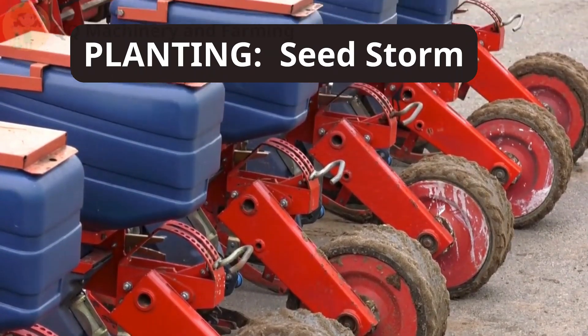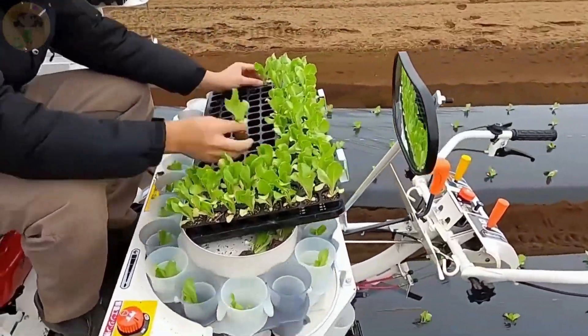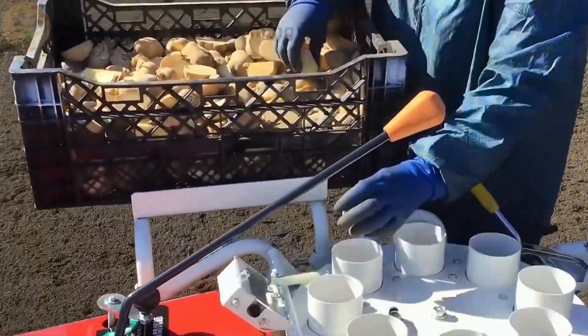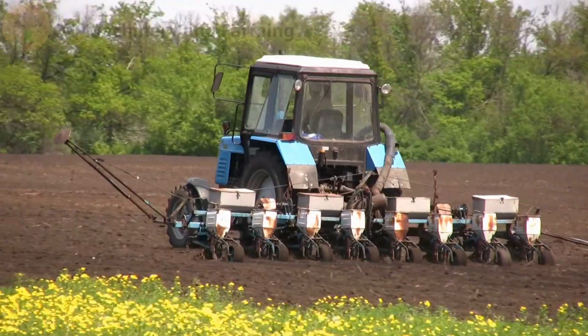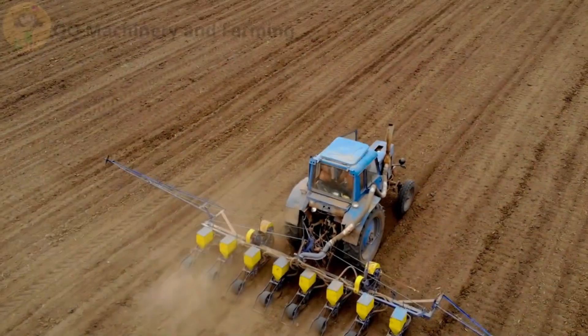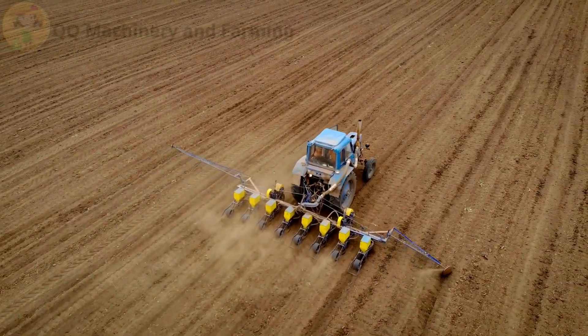Planting — seed storm. Once the land is prepped, it's seed time, baby. But this ain't your grandpa tossing seeds by hand. These are multi-row seed planters with vacuum precision. You can watch them drop seeds at the perfect depth, with laser-like spacing. Watching this machine plant rows is like watching a typewriter for Mother Nature.